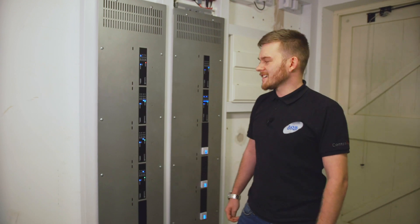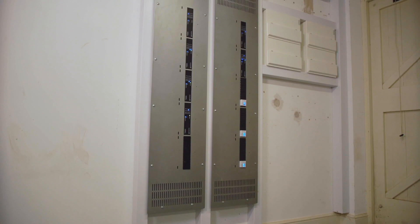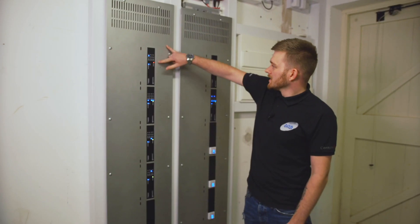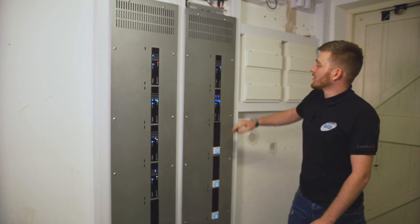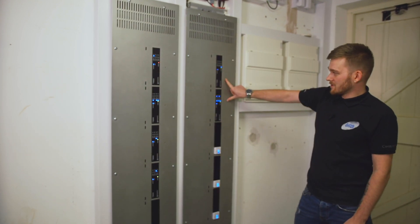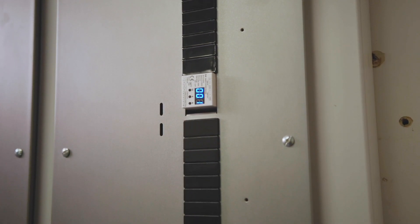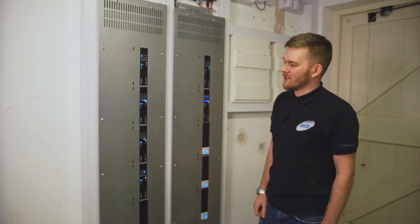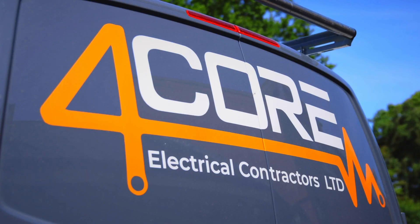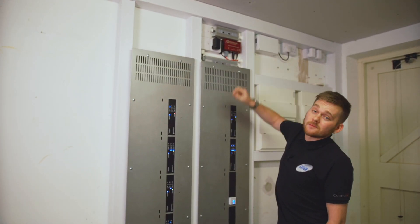Moving on to the lighting and blind side of things, we have two five-slot Control4 panels over here. On the left we have all the blind relays, which are for blinds in every room in the house. And then over here we have all the lighting — two adaptive phase dimmers and DMX controllers, which are for all the LEDs in the kitchen and dotted around the house. Fourcore have absolutely smashed these panels. And up here we have our DMX engine and a couple of drivers.